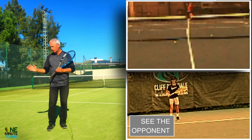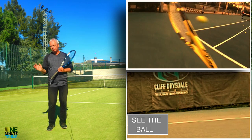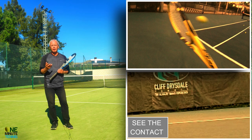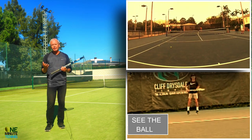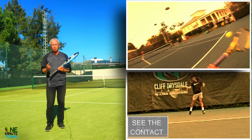So the process of watching the ball becomes: opponent, ball, contact, opponent, ball, contact, opponent, ball, and contact. With this process you will find that the ball appears to slow down. In reality it's the mind speeding up, as it's got more information and can process it more efficiently.